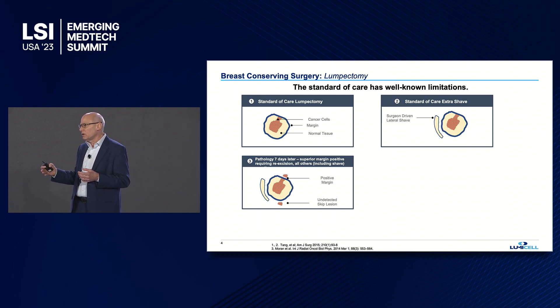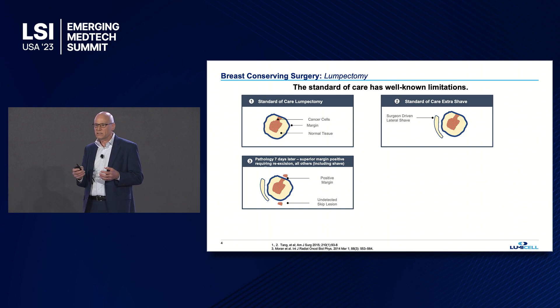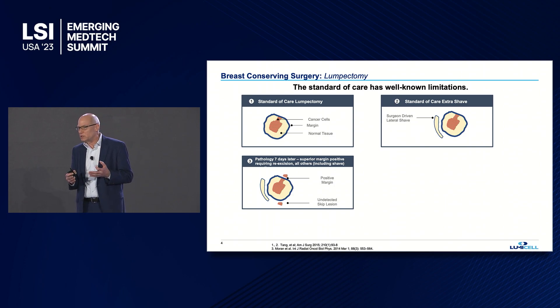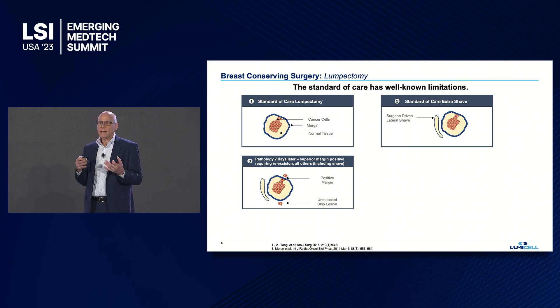Seven to ten days later, they'll come back. As you see in box number three, they'll find out that they had a positive margin, and in this case there's tumor in the surgical cavity. But what's concerning is that often there's an undetected skip lesion — additional tumor in the surgical cavity that's completely missed.